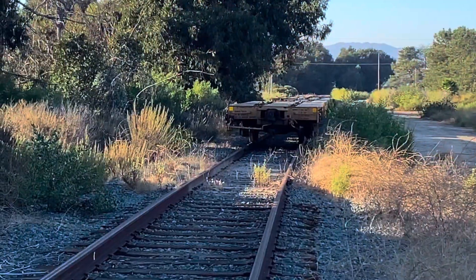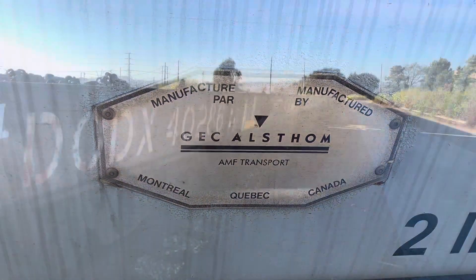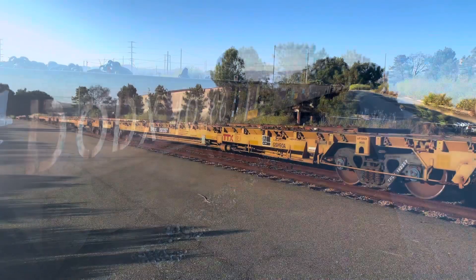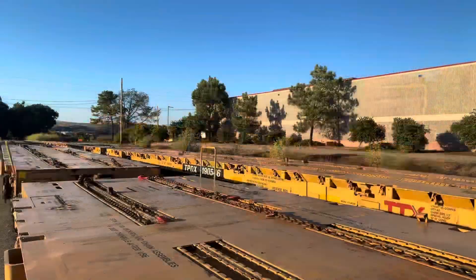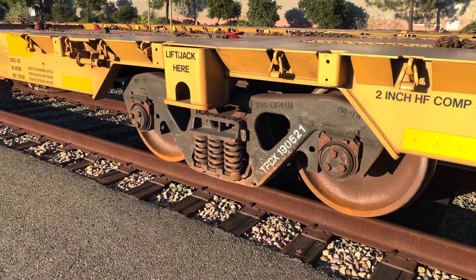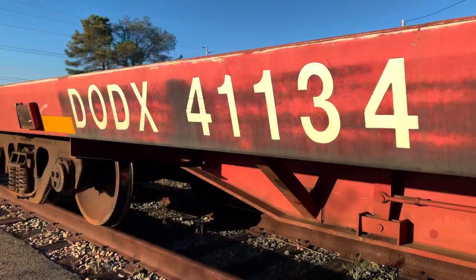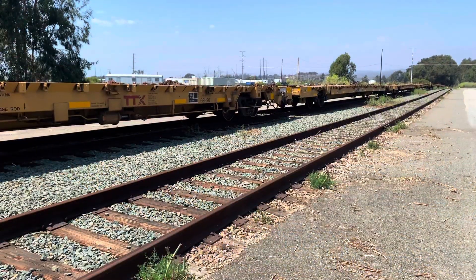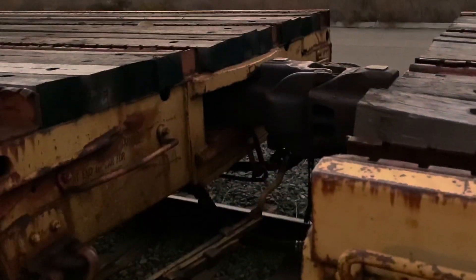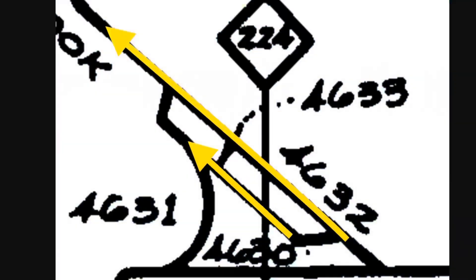This is facing north along track 4632 with the I-5 to our back. This concludes our redacted virtual tour of the railroad track visible from the northbound I-5.